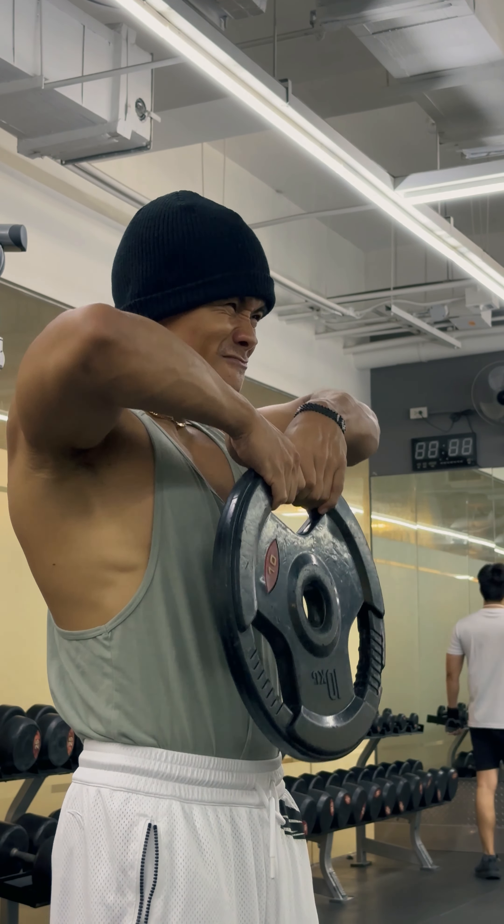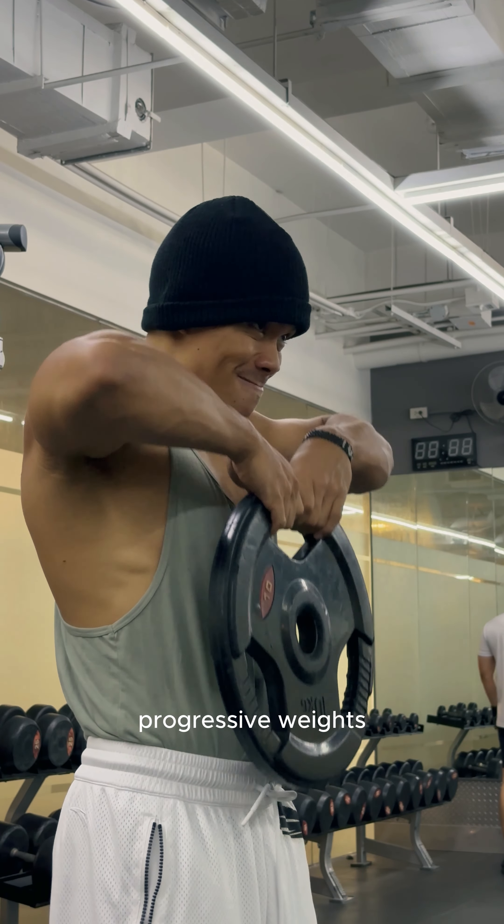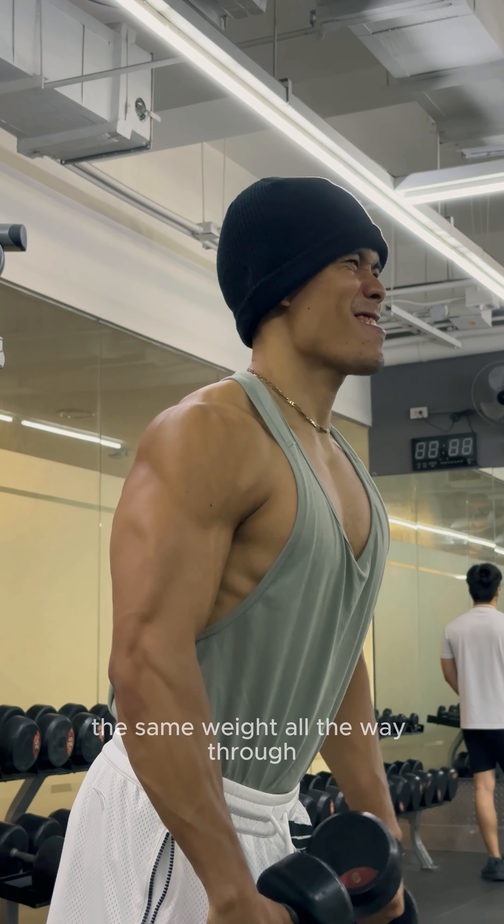But before that, we did three sets of front rows with progressive weights, then superset with dumbbell lateral raises, keeping the same weight all the way through.